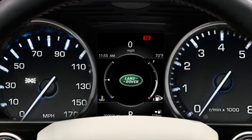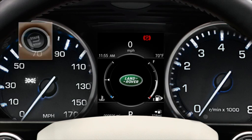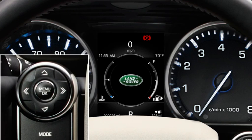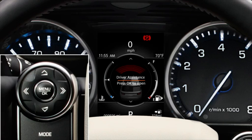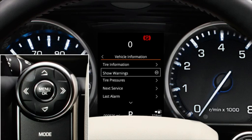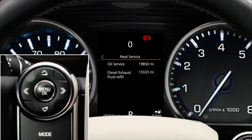Once you've topped up the DEF tank, it may take up to an hour for the vehicle to register this. In some vehicles, the remaining distance until the DEF tank is empty can be viewed in the message centre. To do this, switch on the ignition but do not start the engine. Press the OK button on the steering wheel controls and access the main menu, or repeatedly press OK until driver assistance is displayed. Using the down arrow, scroll down to highlight vehicle information and press OK to confirm selection. Scroll down to highlight diesel exhaust fluid or next service and press OK to confirm the selection. The DEF range is then displayed.